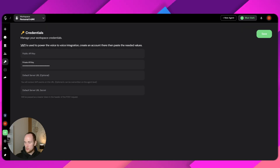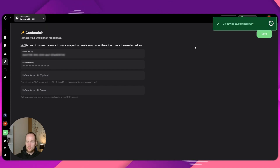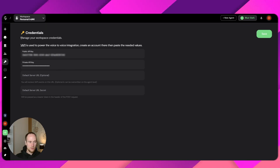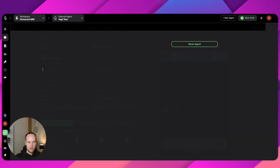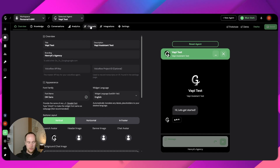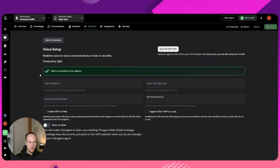So the private API key — VAPI key. Makes sense. Credentials saved successfully. So now I'm guessing when we go back to our VAPI test agent and then go back to the channels, that should be green. There you go.